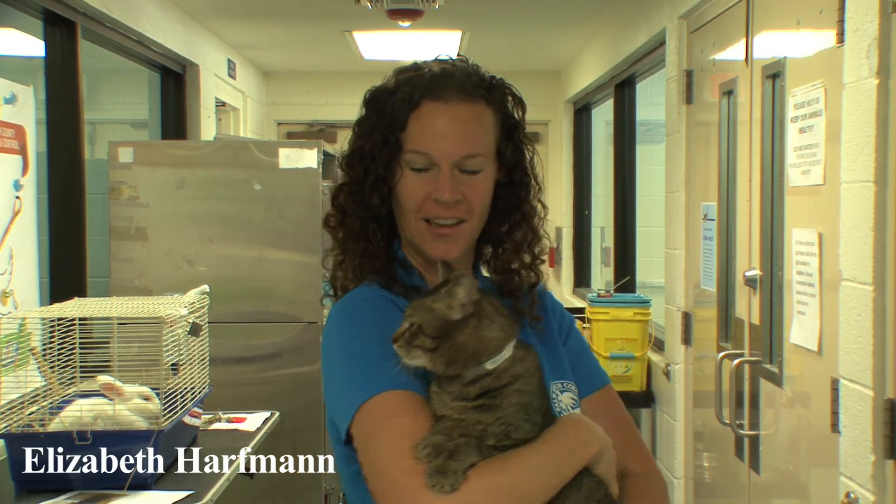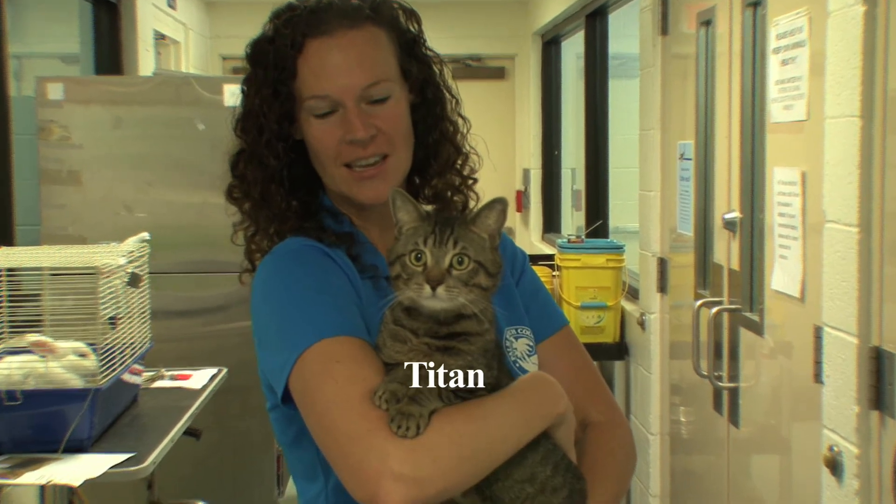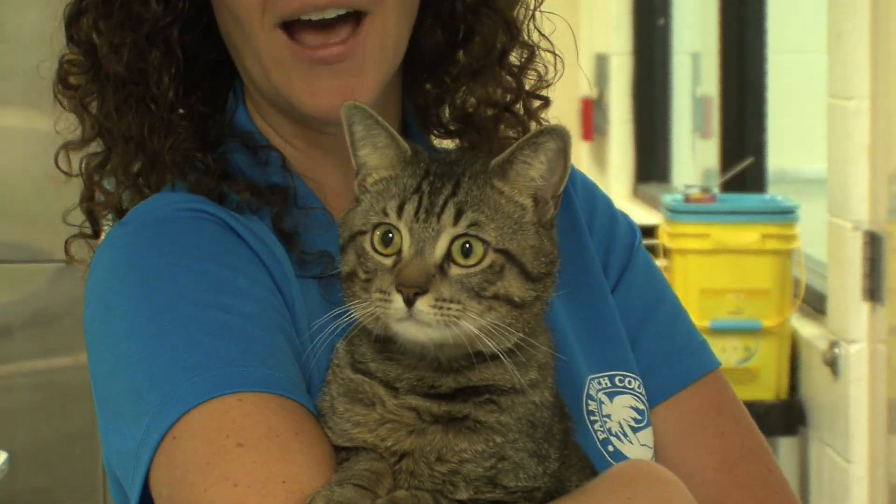Hi, I'm here at Palm Beach County Animal Care and Control. I'm Elizabeth Harfman and I want to introduce you to our featured cat of the week. This is Titan. He is only about a year old. As you can see he is super cuddly, loves to be held, loves to be pet.